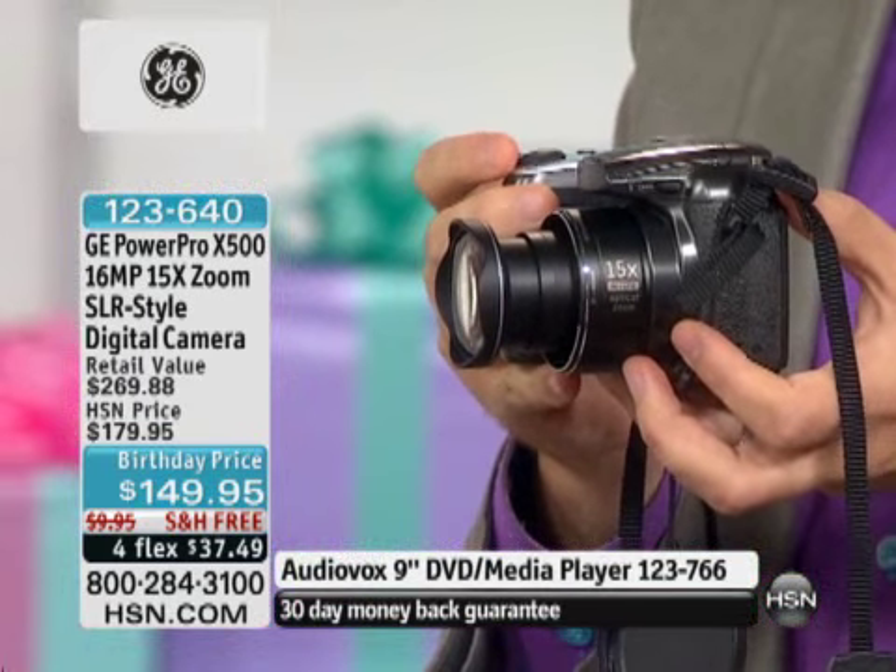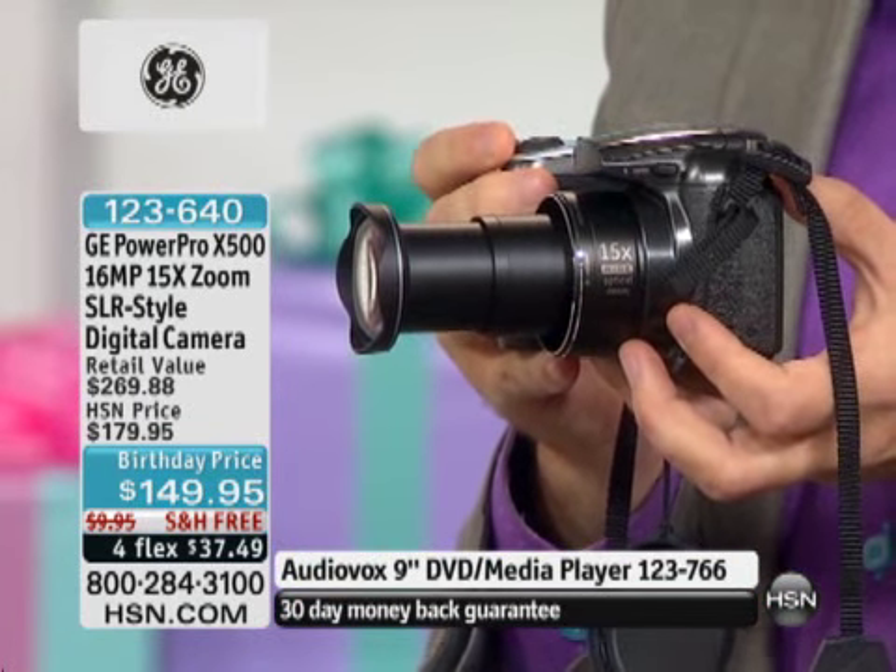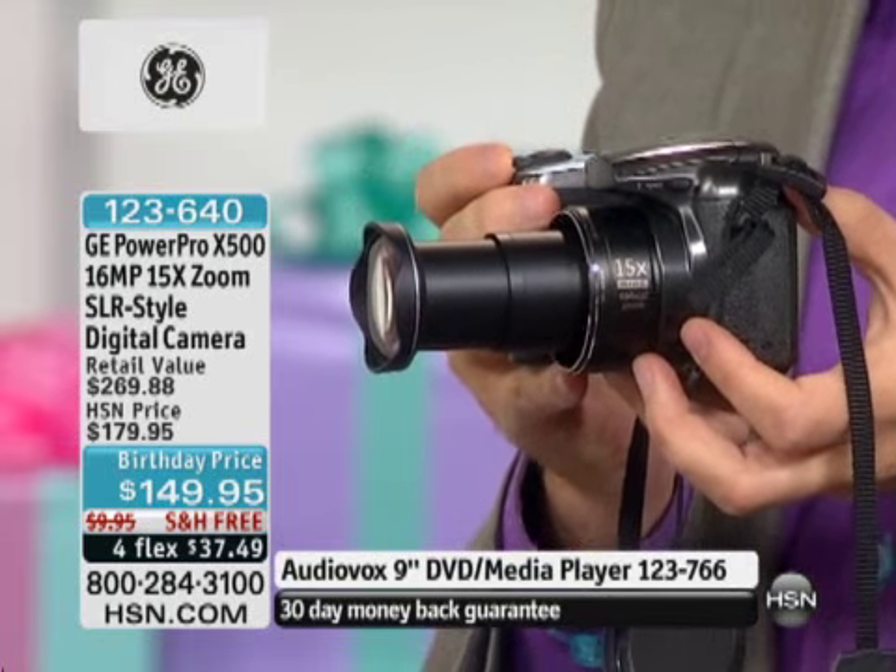Because when you talk about 15 times optical zoom, when you talk about getting closer than ever before, you can see everything.